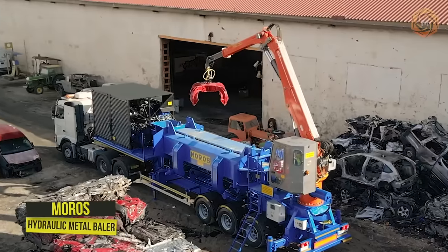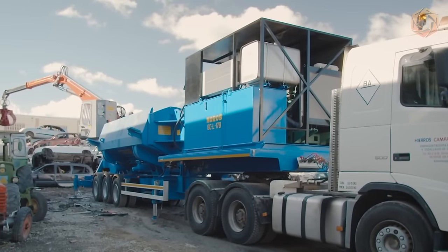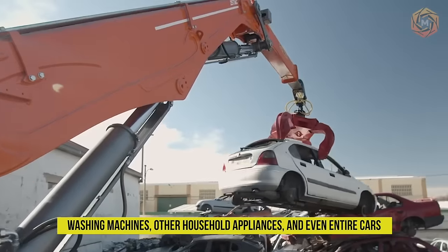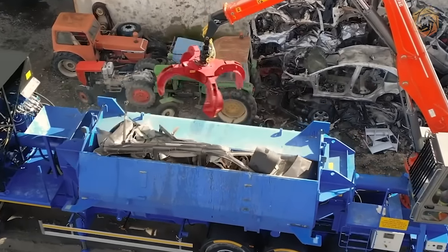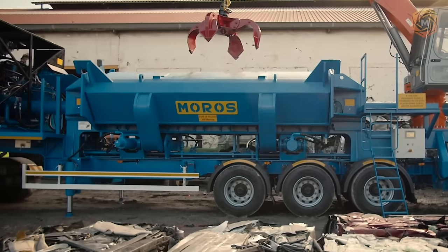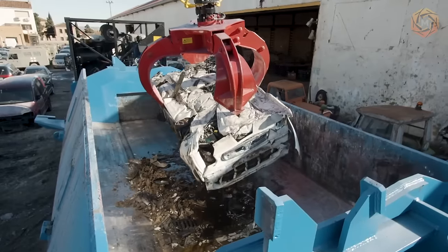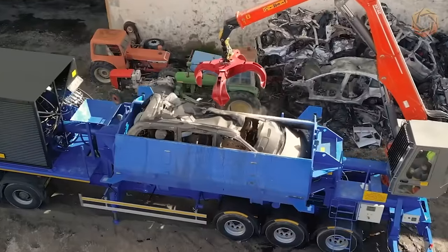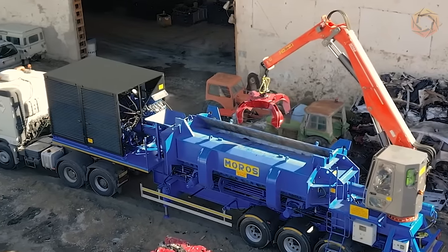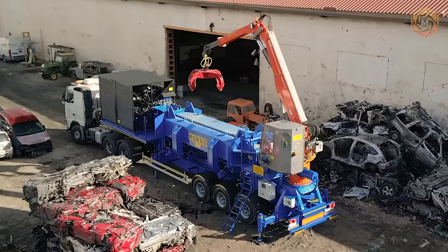The hydraulic metal baler is used for shredding, cutting, and bagging a wide range of scrap metal. The Moros handles large and sturdy structures such as steel sheets, washing machines, other household appliances, and even entire cars. This powerful machine efficiently presses the leftovers of all kinds of metal materials into cuboid, octagon, or cylinder shapes, resulting in lower transportation and smelting costs. Moros has a stable and powerful hydraulic drive system and can optionally perform work in fully automatic mode.